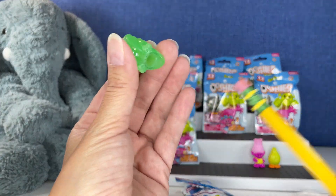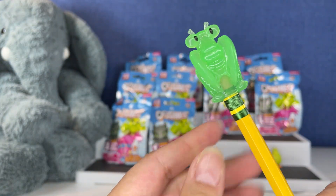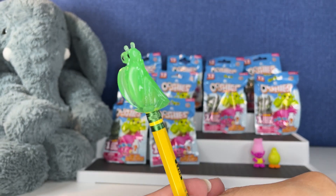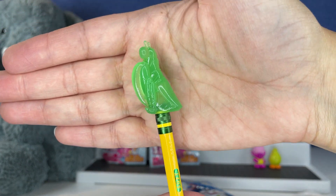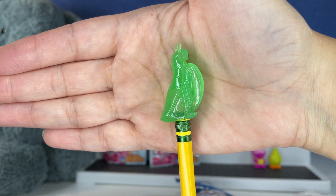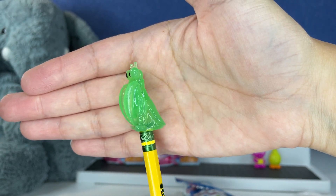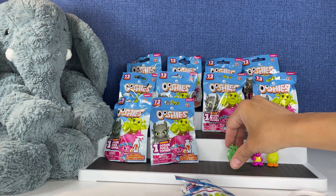I'm not going to put all of them on the pencil, but I do want to show you this one. The glow in the dark looks like you can see the eraser through it. Oh my gosh, this one is so cool! I'm so glad we got a glow in the dark. That is so awesome.